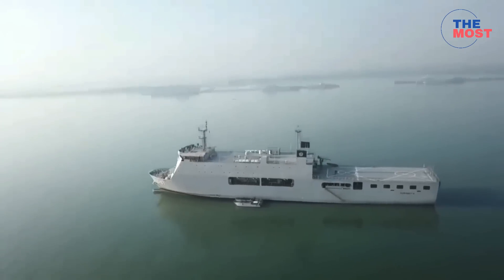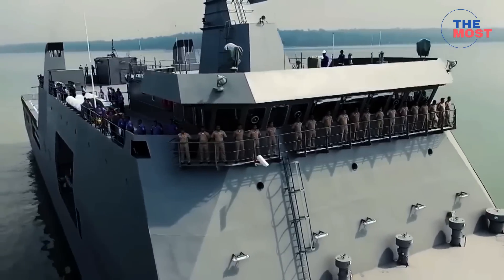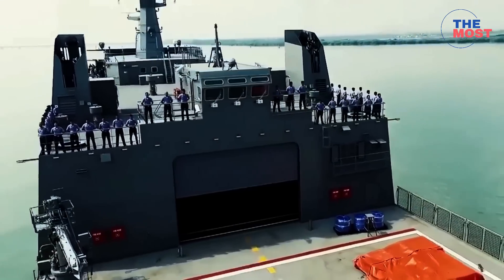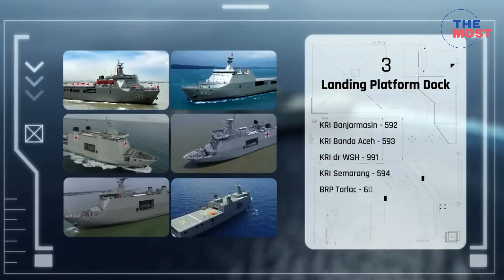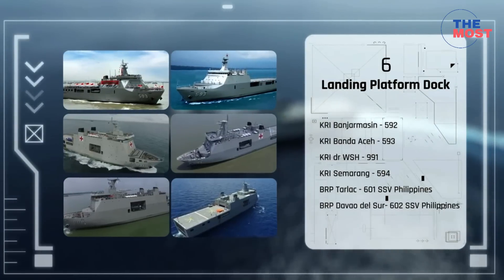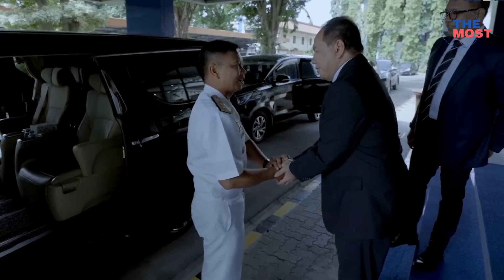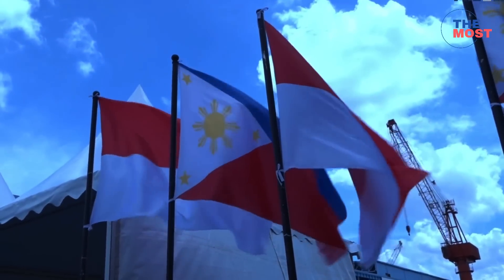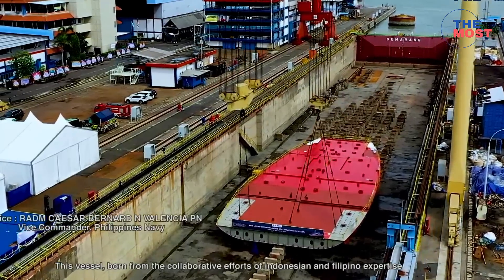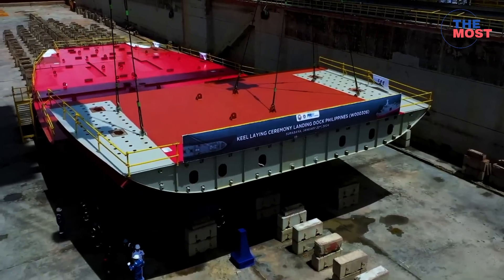The Philippine Navy's new 124-meter Landing Platform Dock is a class of two ships being constructed by PT PAL Indonesia for the navy's landing dock acquisition project. The class is an improvement on the previously commissioned Tarlac class, which was also constructed by PT PAL. The ships are being acquired as part of Horizon 2 of the revised AFP Modernization Program, which was set to cover the period of 2018 to 2022.